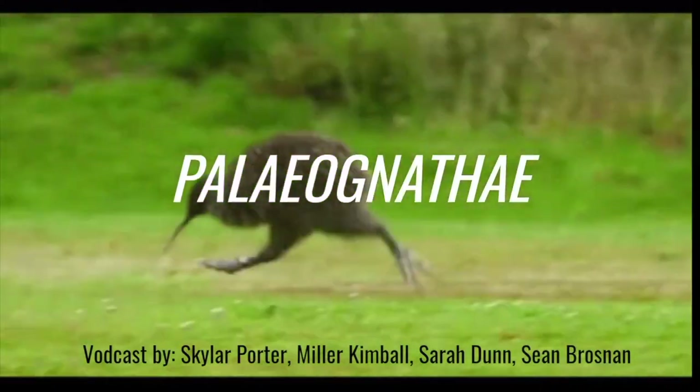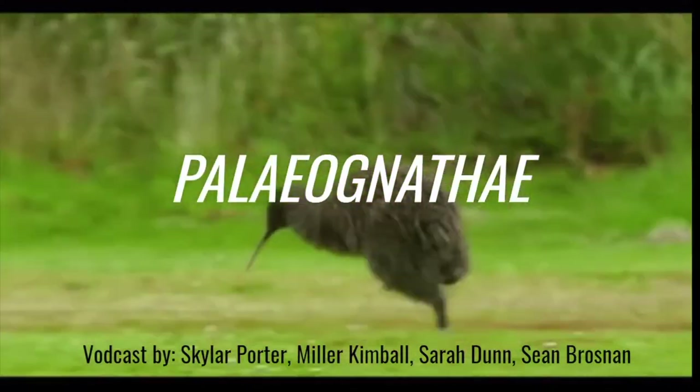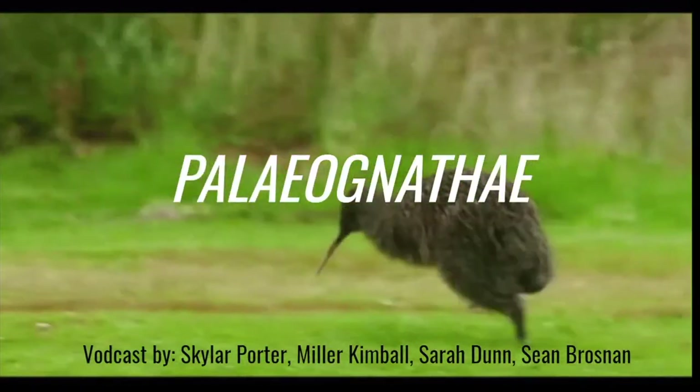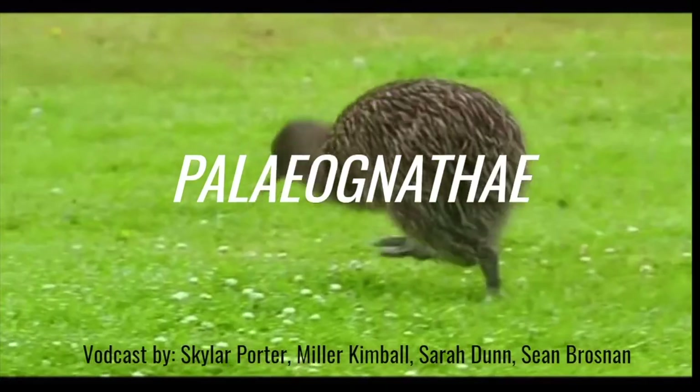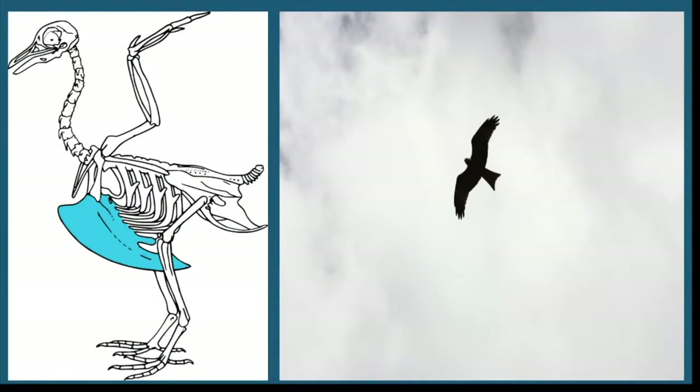Today, we will explore the clade Paleognathae, a word derived from ancient Greek meaning 'old jaws,' referring to the reptilian structure of the jaw and beak. Most birds of the clade Paleognathae are known as ratites, which are defined by the lack of a keel — a structure on the breastbone of birds which connects the muscles necessary for flight.